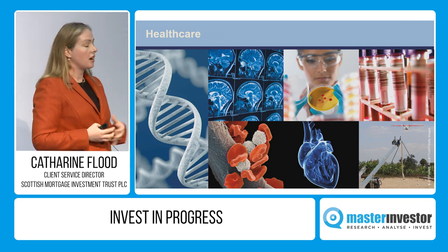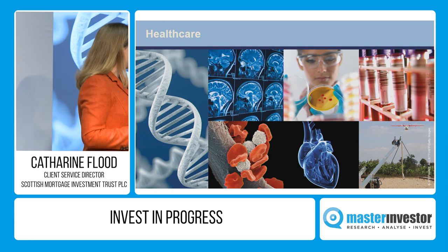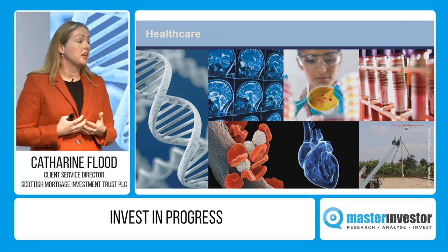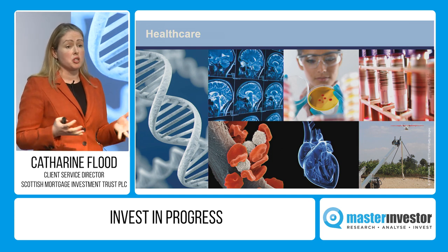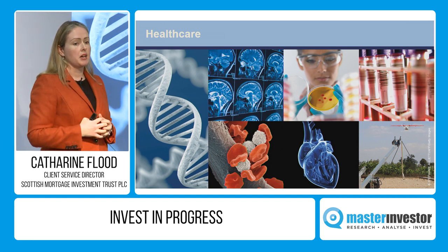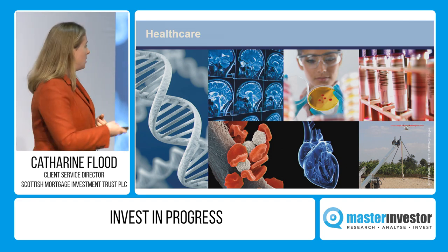Sometimes investments are more prosaic. Heartflow is looking at machine learning to diagnose coronary artery disease. Zipline is a company looking at how you deliver blood supplies in Rwanda when the roads are nearly impassable for most of the year — they're using autonomous drones to drop blood supplies to far-flung clinics, which is really changing the financial dynamics of the healthcare industry.